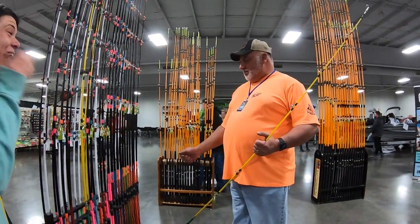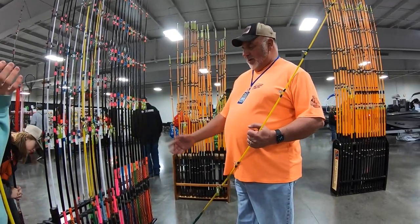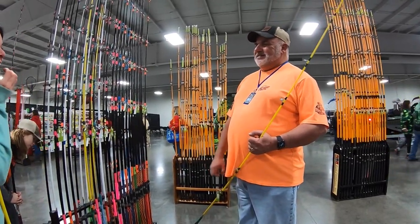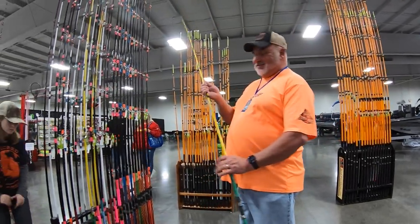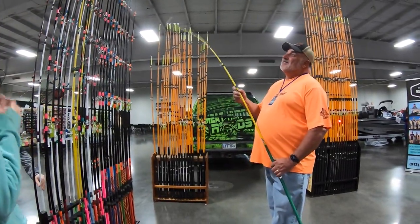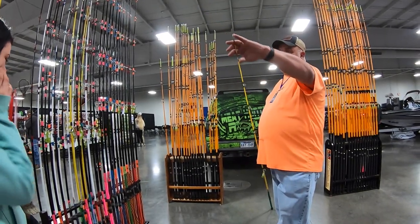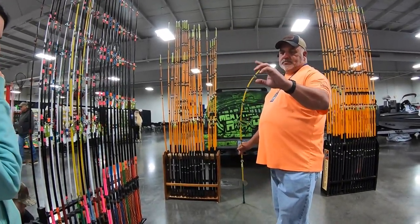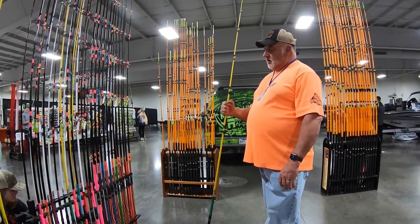No way — I was like, if it breaks the rod, it breaks the rod, we'll see what happens. And I brought that fish in. Flathead — same thing. Flatheads tend to bite really light, and there is a ton of power in the flex rod.